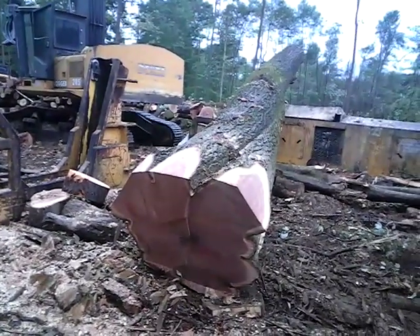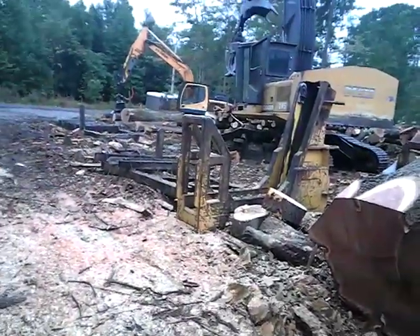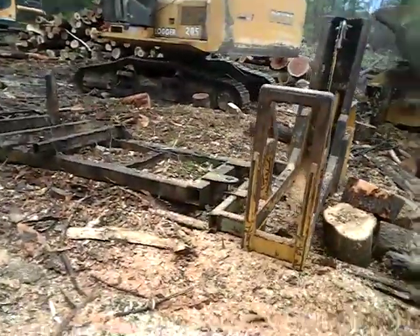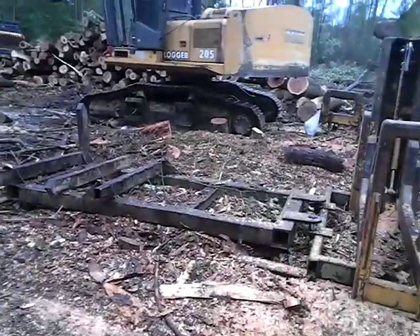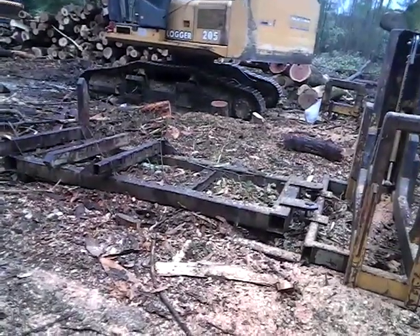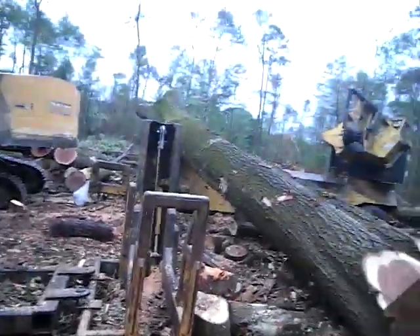I'm gonna attempt to dice it up. I hooked my slasher up because the bar saw on the grapple won't go through this big stuff. I can get out and buck up by hand too, but I had the bucks all here anyway so we hooked it up. There's my makeshift - it used to be an old lumber wagon, lumber cart. It was in the scrapyard, I grabbed it and threw some cross bunks on it. I gotta build a better frame for it but it works for now.